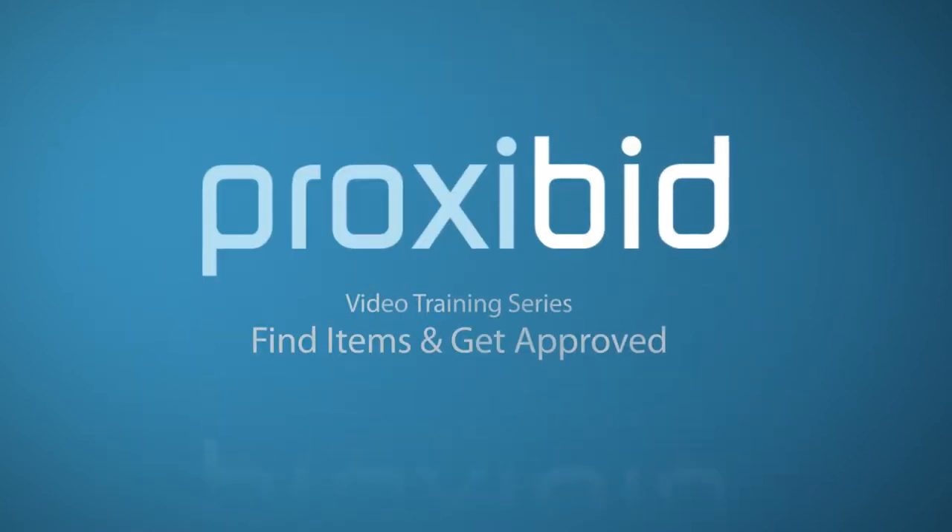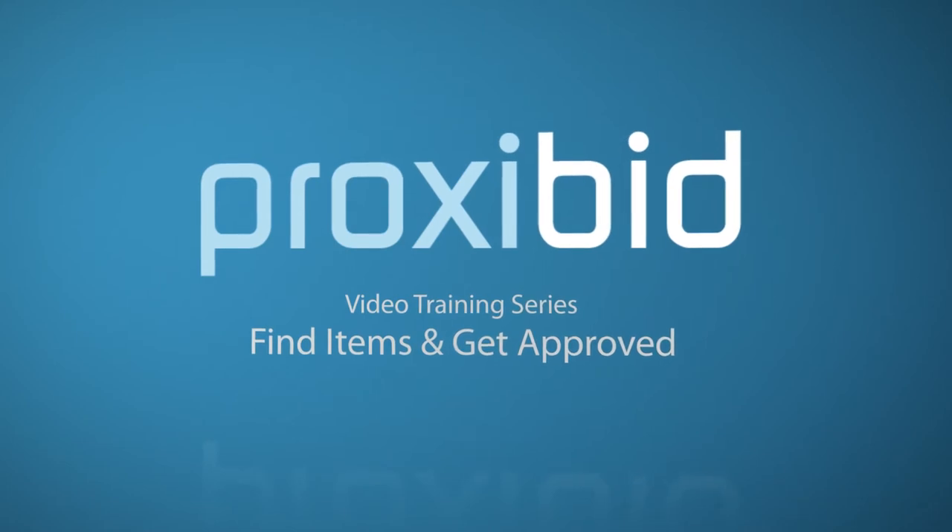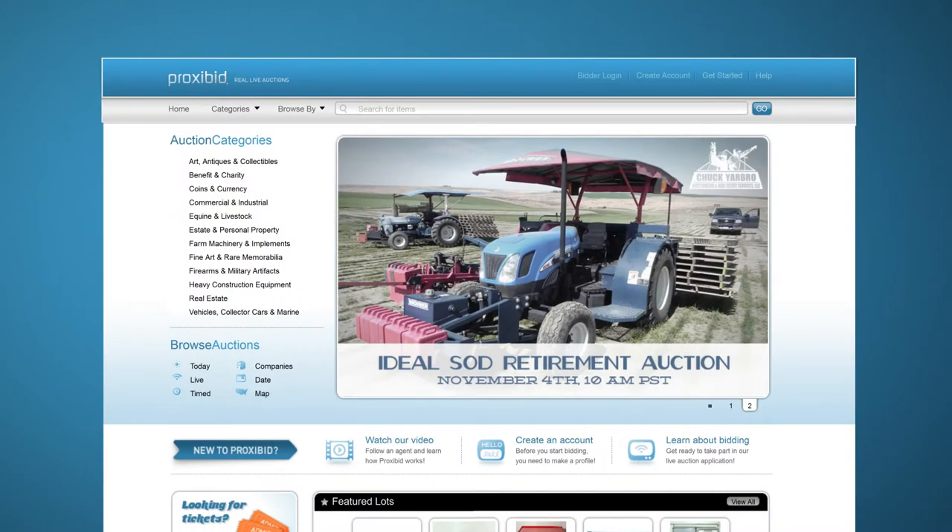In this segment, we're going to look at how to find an item, then how to get approved to bid on that item. We'll start by logging in.